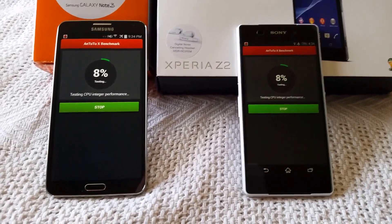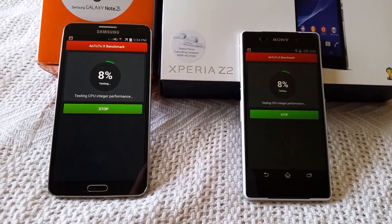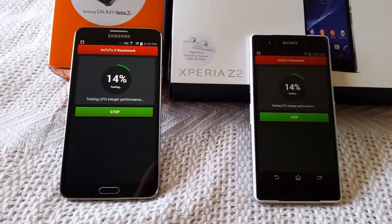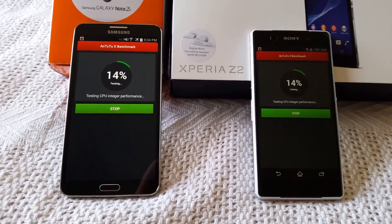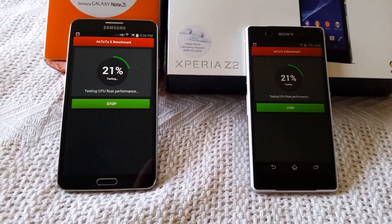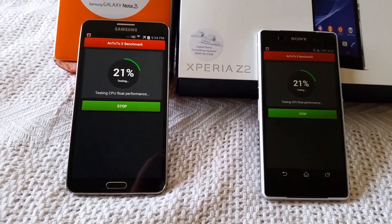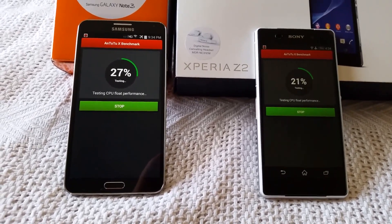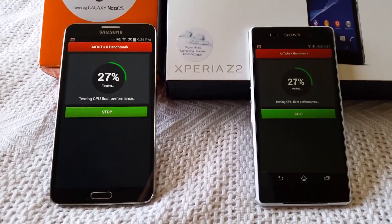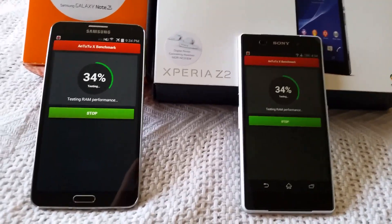Just in case you're wondering on the specs of these phones: the Galaxy Note 3 comes with a Qualcomm Snapdragon 800 quad-core 2.3 GHz processor and the Adreno 330, along with 3 gigs of RAM, while the Sony Xperia Z2 comes packed with the Qualcomm Snapdragon 801 quad-core 2.3 GHz processor, Adreno 330, and 3 gigs of RAM. Specs are pretty similar, so this gives you a comparison of what they actually perform like on these tests.